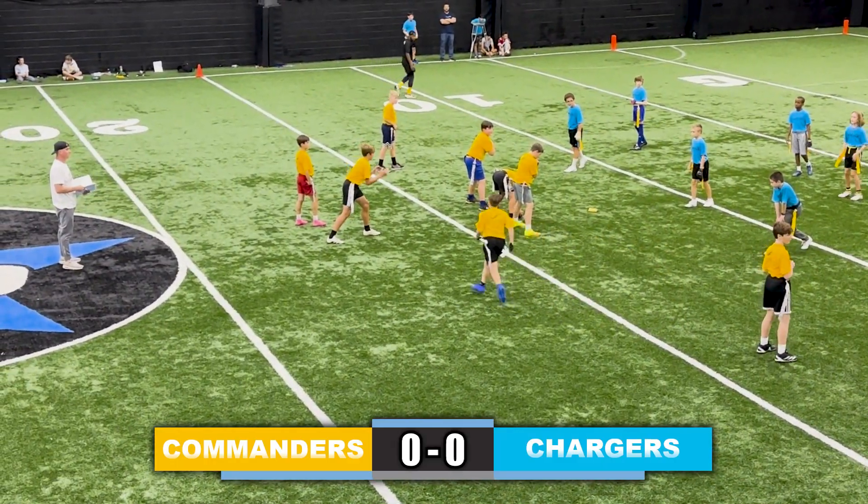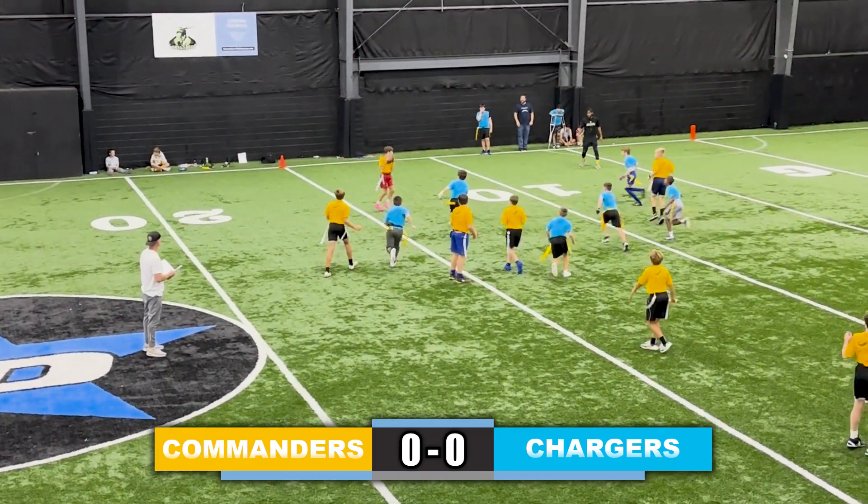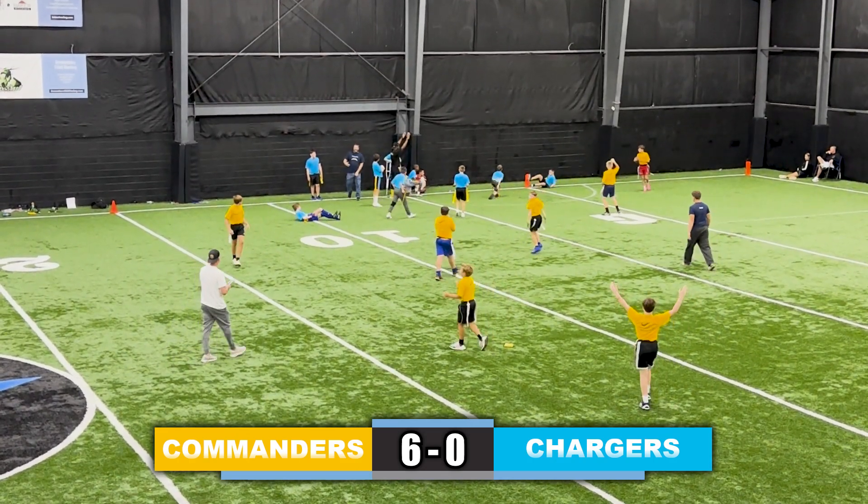Quarterback puts the receiver in motion, looking for someone down the right side of the field, checks it down to the running back, makes a man miss, up the sideline, and he's in for the touchdown — 6-0.